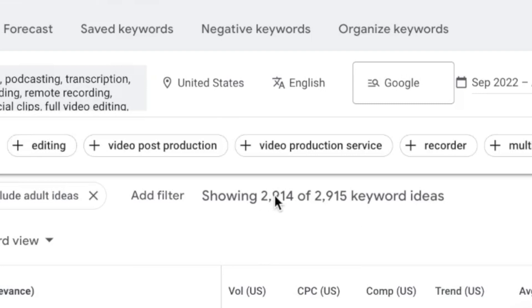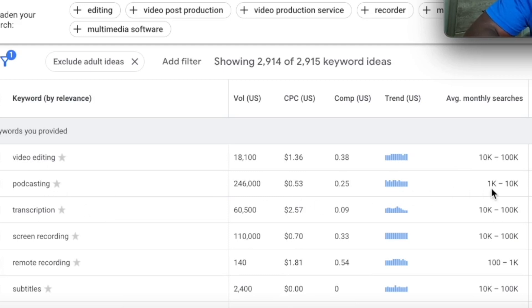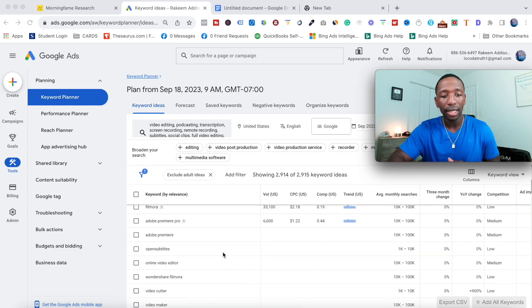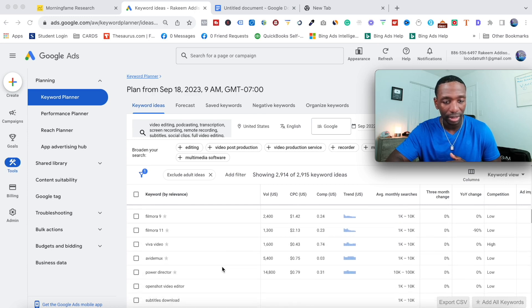We can see video editing has average monthly searches of 10,000 to 100,000; podcasting gets 1,000 to 10,000; transcription gets 10,000 to 100,000 — and so on. It's showing us analytics from the last couple of months on average, which is good data. Now we know what the features bring in. What we also want to do is scroll down and see if there are other features the affiliate product does that we didn't originally include.